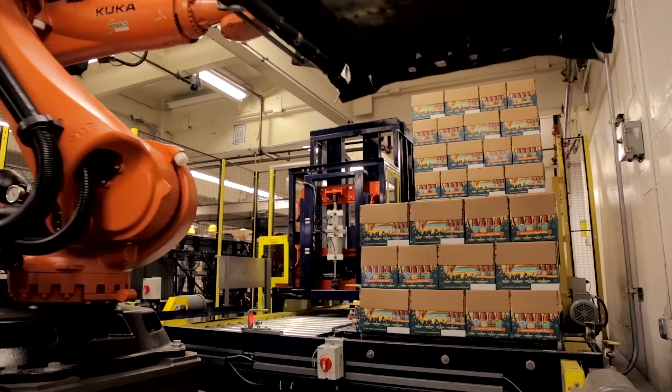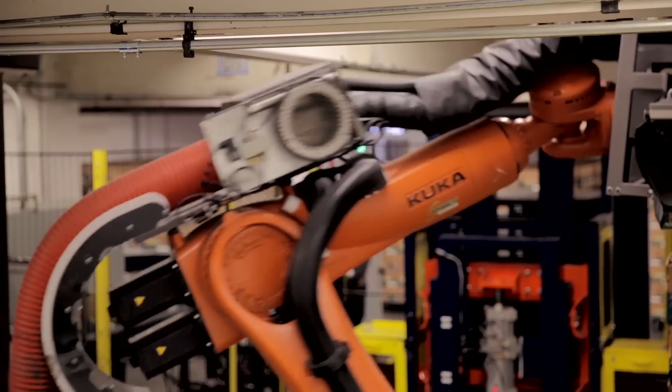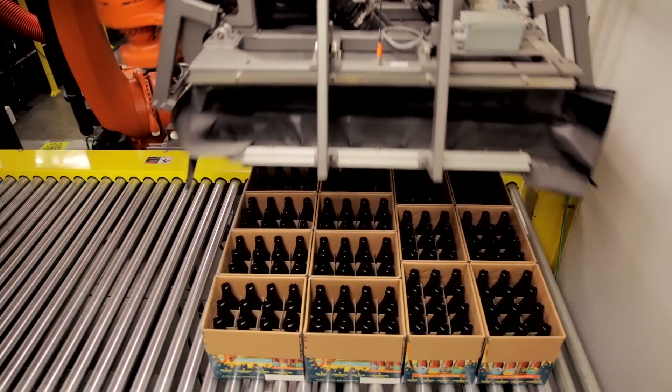High speed — that is the major challenge facing palletizing robots operating in system concepts in the food industry. One KUKA palletizing robot needs no protective suit and is able to work at temperatures way below zero: the KUKA KR Quantec PA Arctic.